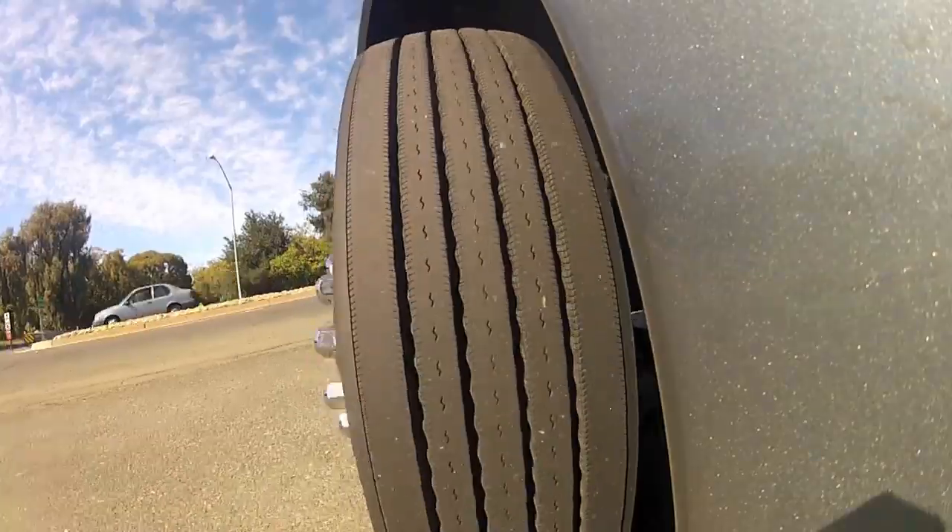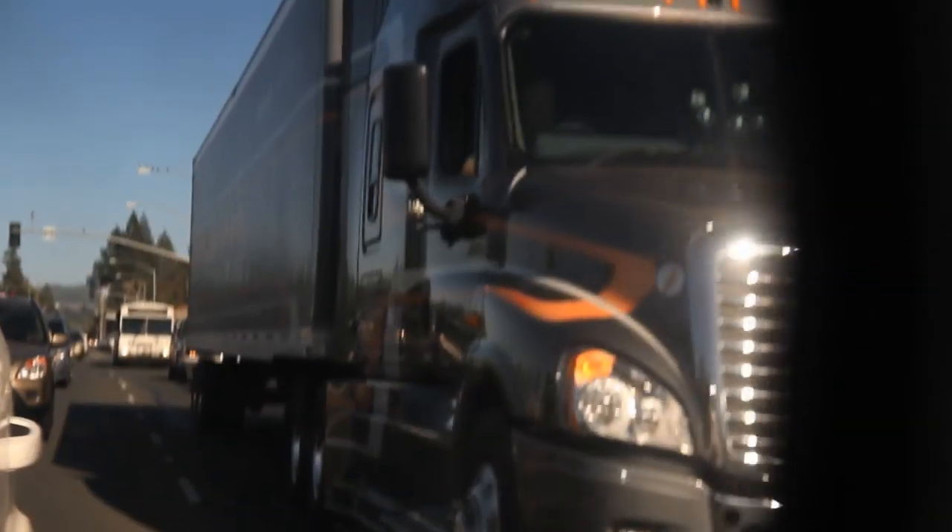In the first of our three-part DT-12 series, we tour the vineyards of Napa, California to see how the transmission handles the basic stuff — stopping and starting, city driving, and a few small grades.